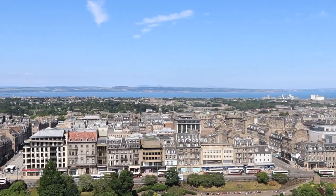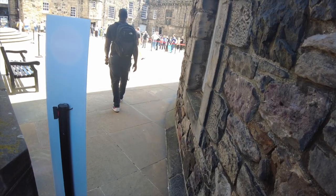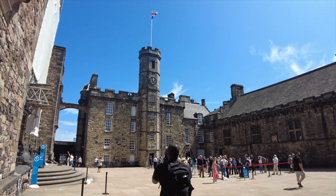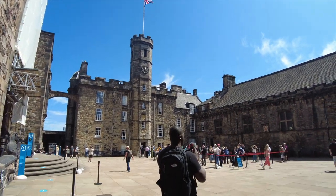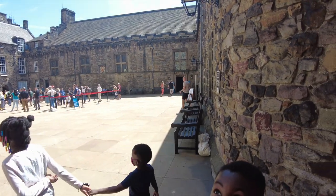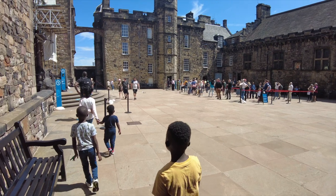In normal times, Edinburgh gets 3.6 million visitors a year, but due to COVID restrictions there are caps on capacity. That allowed us to tour the castle without a lot of other visitors there. We really enjoyed our day because there weren't a lot of people crowding the space — we could really take our time and walk around the castle. If you get a chance to go before things really open up again, it'll be a wonderful opportunity.